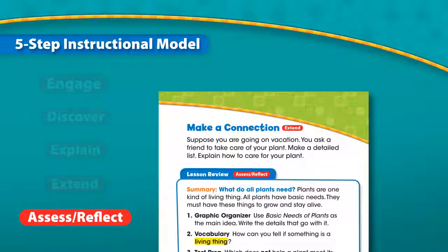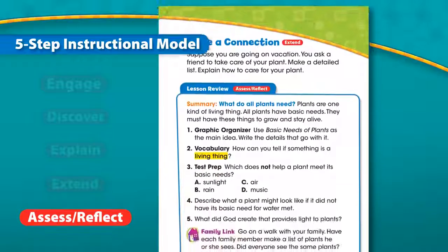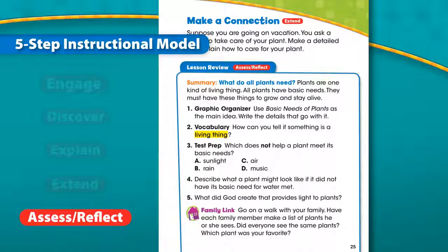Assess and Reflect: students complete an activity that will help them and the teacher evaluate their understanding of the concept presented in the lesson and chapter. Checking for comprehension and understanding are ongoing throughout the learning experience. The By Design Teaching Model promotes inquiry-based learning and stimulates a natural desire for knowledge and better understanding of God's creation.